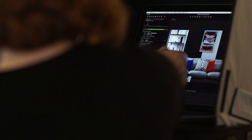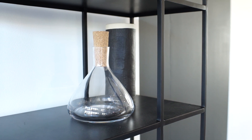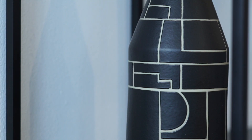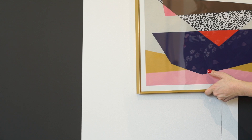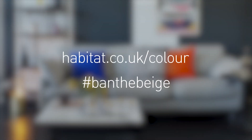For the winter room scheme I wanted to achieve something that felt quite sleek and polished, so we've gone for quite a simple colour scheme. But you'll notice it's all in the detail — fine line furniture, very clear graphic prints, and not too much clutter, just a few well-chosen textiles and accessories. For more colour inspiration visit habitat.co.uk/colour and share your colour stories using hashtag ban the beige.